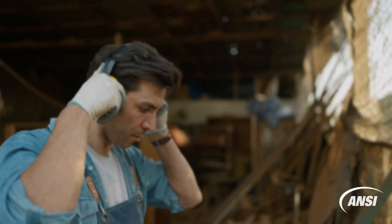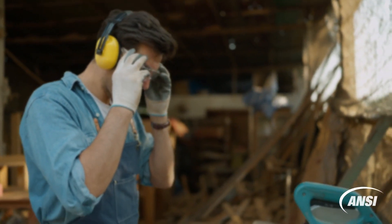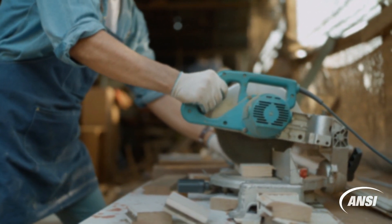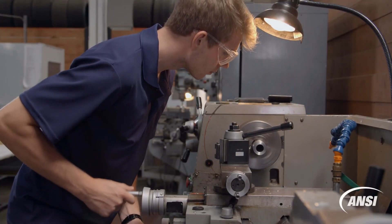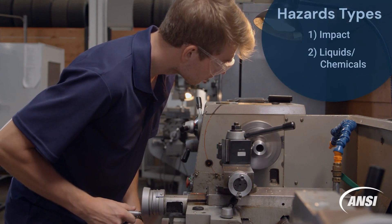In fact, OSHA requires employers to assure the safety of all employees in the work environment. Eye and face protection must be provided whenever necessary to protect against chemical, environmental, radiological or mechanical irritants and hazards. Eye safety glasses are worn for protection against three primary hazard types: impact, liquids and chemicals, and dust.